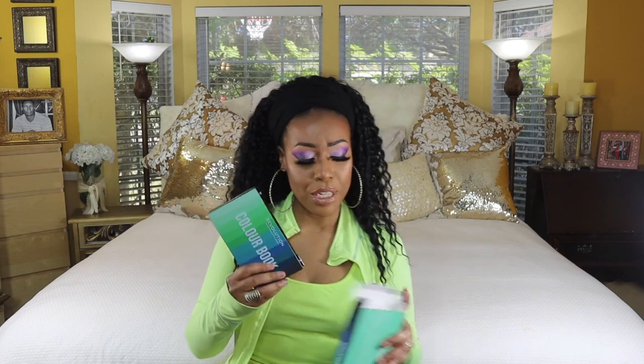Makeup Revolution — even within some of their palettes — the eyeshadows can be kind of hit or miss. I think this type of palette could be good for beginners because you're not going to start off with a lot of pigment and it blends okay. The concept is really cool, but I'm just going to rate these as number 15.